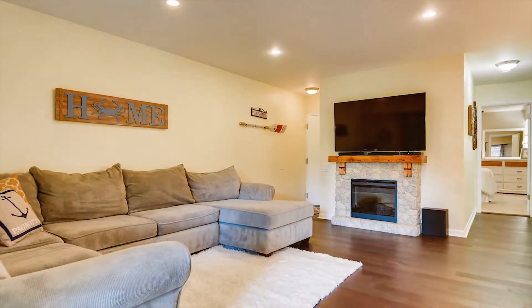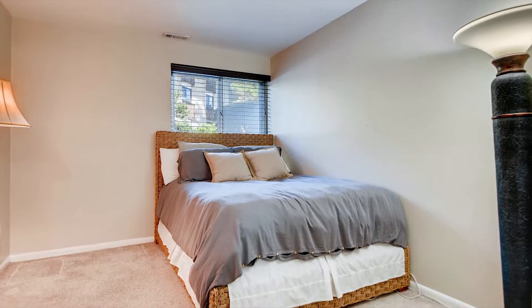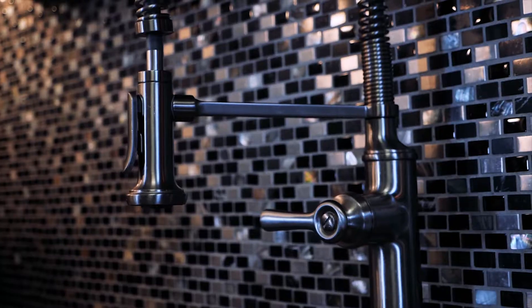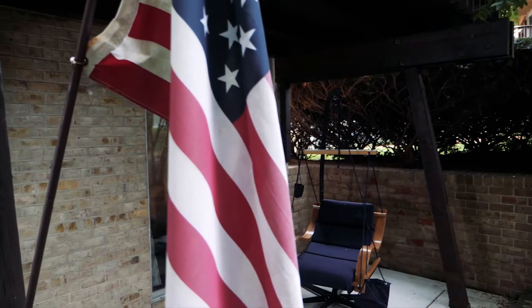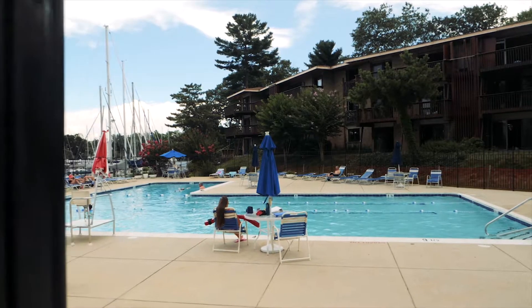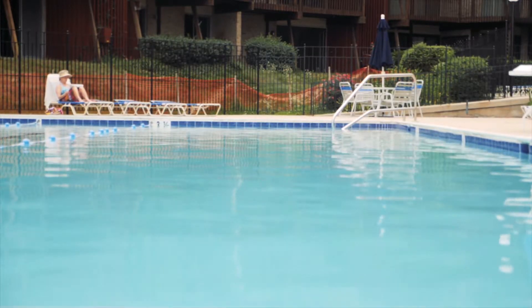This is a gorgeous move-in ready ground unit condo with two generous sized bedrooms and a fully renovated bathroom. The sellers put a lot of work and love into this condo to create an open floor plan with your kitchen and living room — overall great space for entertainment. The monthly condo fee of $439 includes water, gas, snow removal, pool membership, landscaping, and parking.